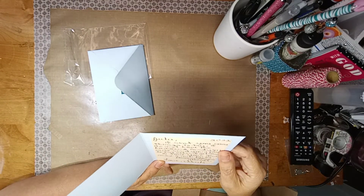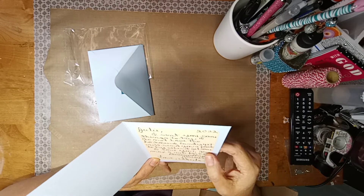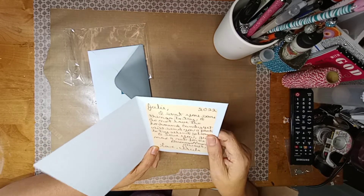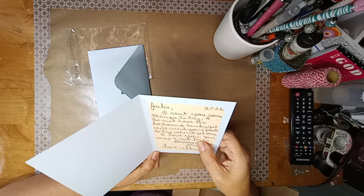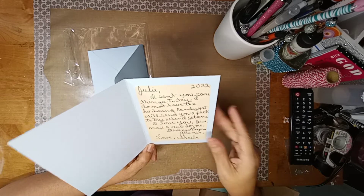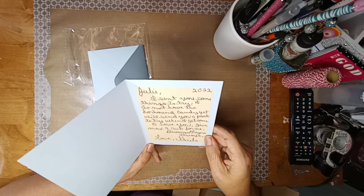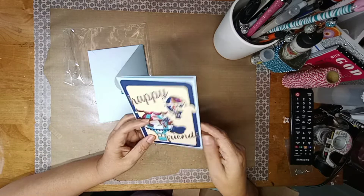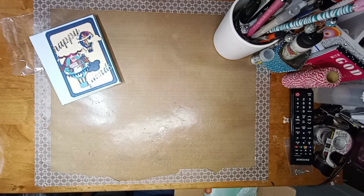She wrote: 'I sent you some things to try. I don't have the horehound yet — we were talking about horehound candy — but I'll send you a pack to try when I get some. No problem sweetheart, I love you. Give Max a rub for me.' I certainly will! 'Blessings and prayers always, love Sheila.' Oh she's so so sweet!